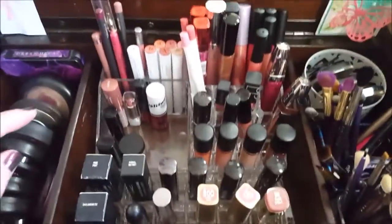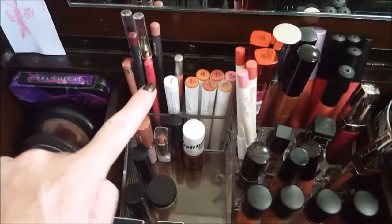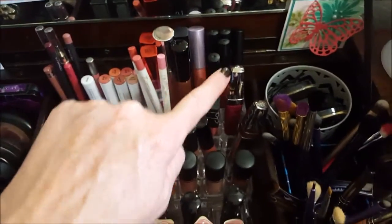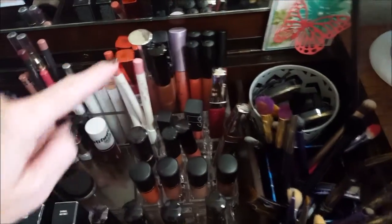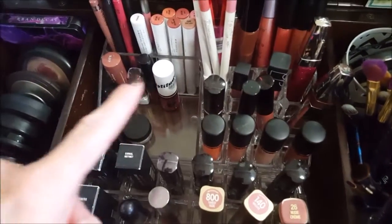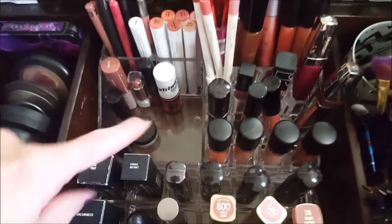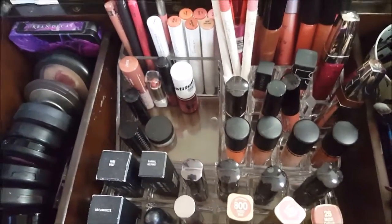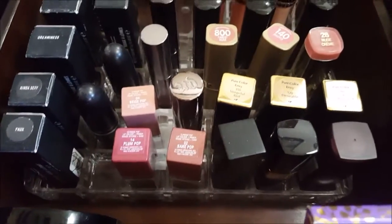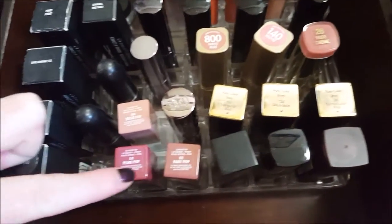My daughter made me this for my birthday this year — it's Tinkerbell and it glows in the dark, I thought that was cute. Over here in this section I have my lip liners, ColorPop, and then a whole bunch of random lip glosses — basically this whole thing back here is lip glosses. Then I have some little deluxe samples, and up here are my lipsticks. I have three of those Clinique lipsticks.